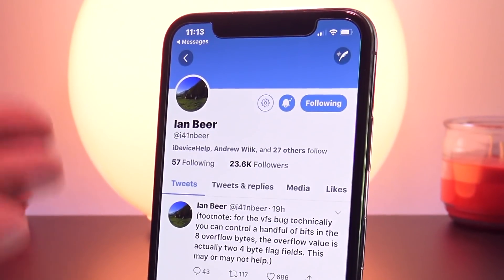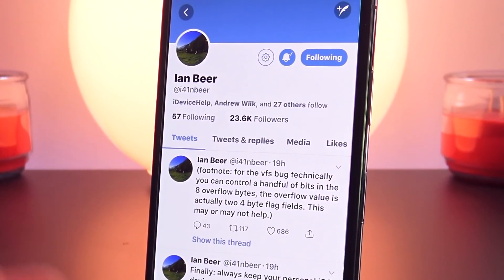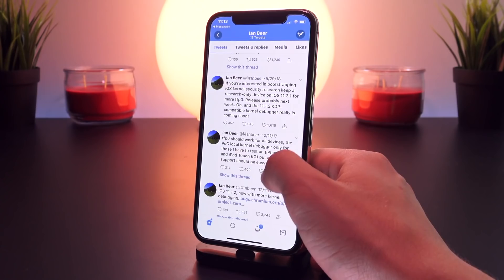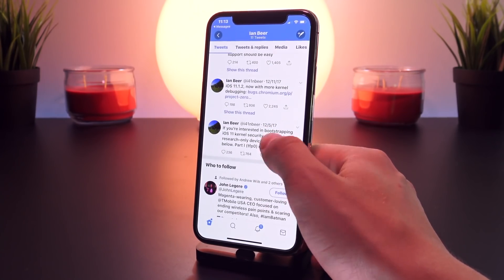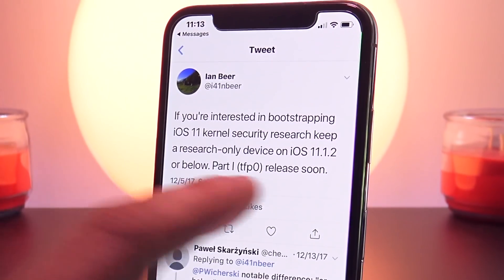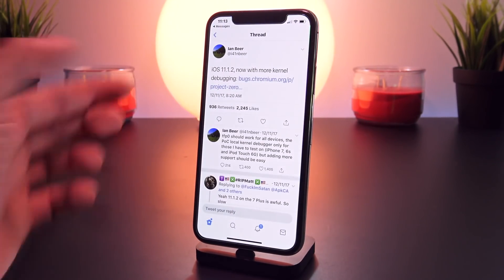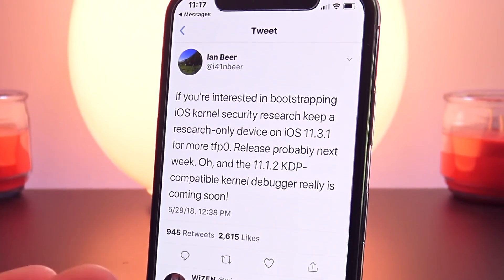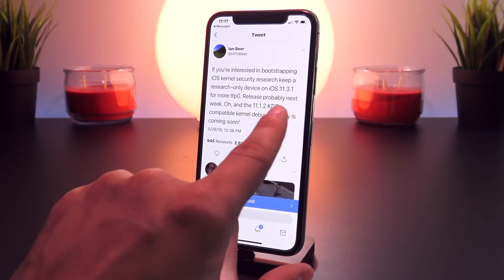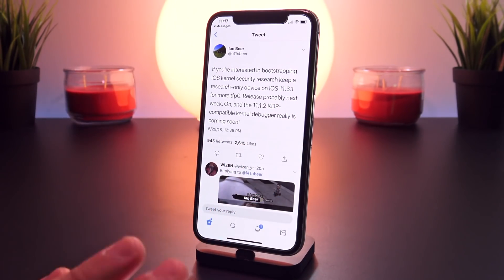Ian Beer, for those of you who don't know, is from Google's Project Zero, and is well known for releasing an iOS 11.1.2 exploit which eventually led to the Electra jailbreak for iOS 11. Initially, he tweeted: "If you're interested in bootstrapping iOS 11 kernel security research, keep a research-only device on 11.1.2." And then just a few weeks later, he tweeted out the actual kernel exploit. He posted pretty much the same exact tweet this time for iOS 11.3.1, and this is when the hype began to rise about an iOS 11.3.1 public jailbreak for all devices.